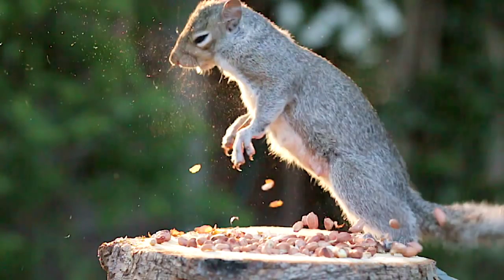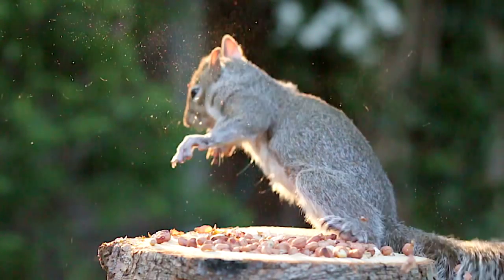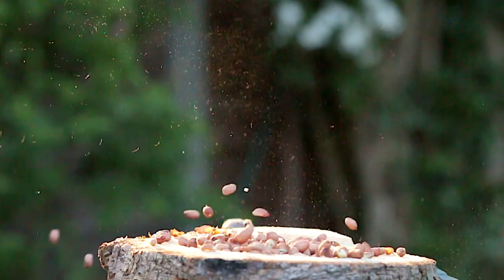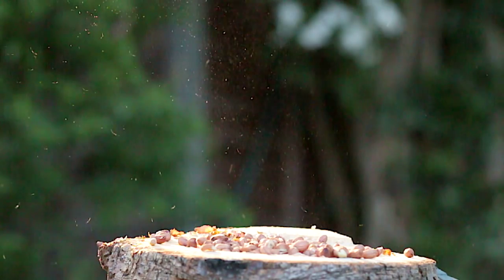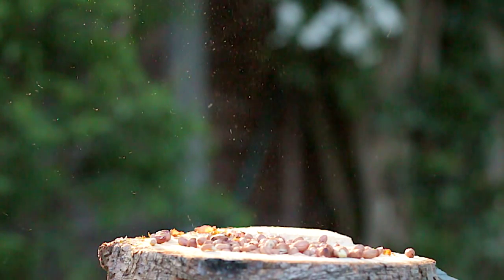Its leg muscles still contract, throwing it forwards and up, but that's just its nerves reacting, and it slumps to the ground. It's proof that a good headshot really does give you instant, humane kills on pests like squirrels.